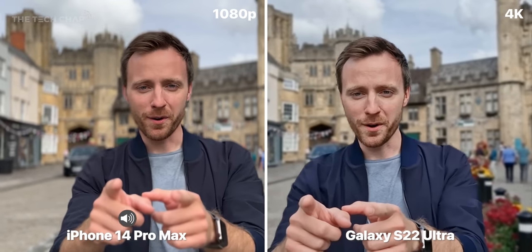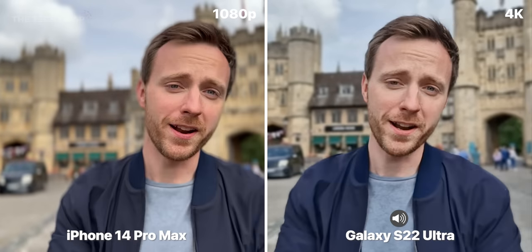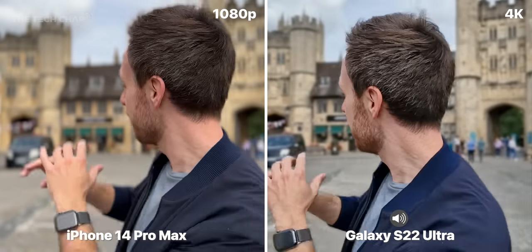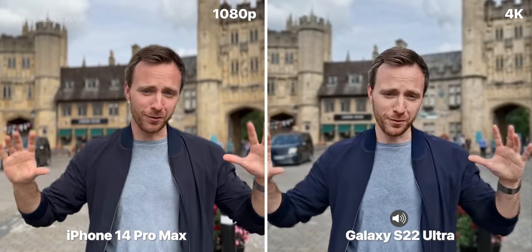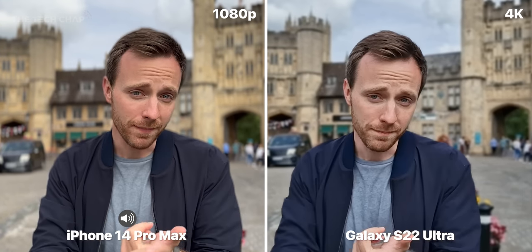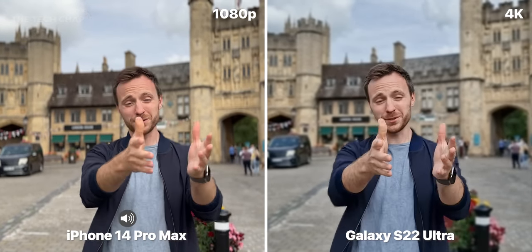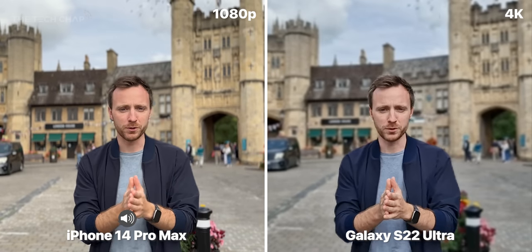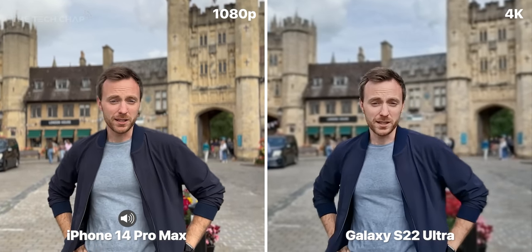This is cinematic mode on the iPhone, and this is portrait video on Samsung. It should just be grabbing my face and giving you a nice, professional bokeh blur behind me. On the 14 series, we now have 4K and also 24fps options. The Samsung is still limited to 1080p 30. I don't know how often you actually use this mode — what do you think? Best cinematic mode?